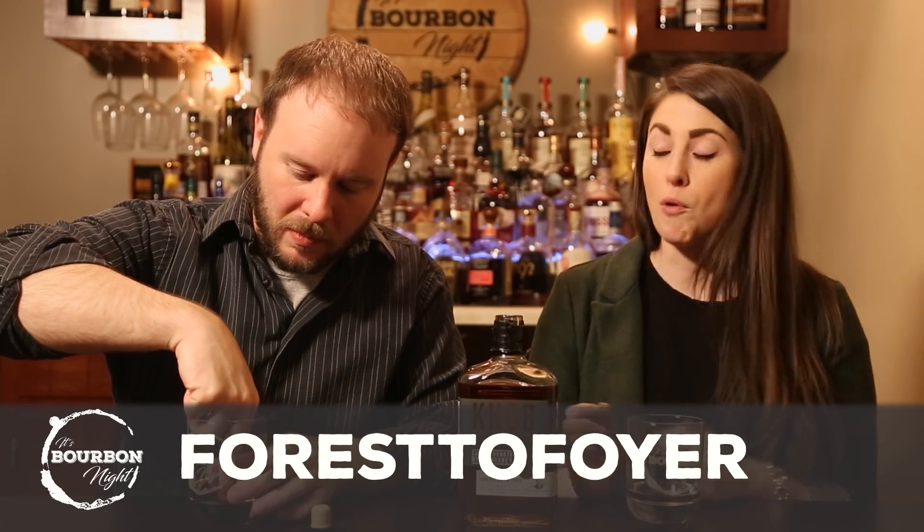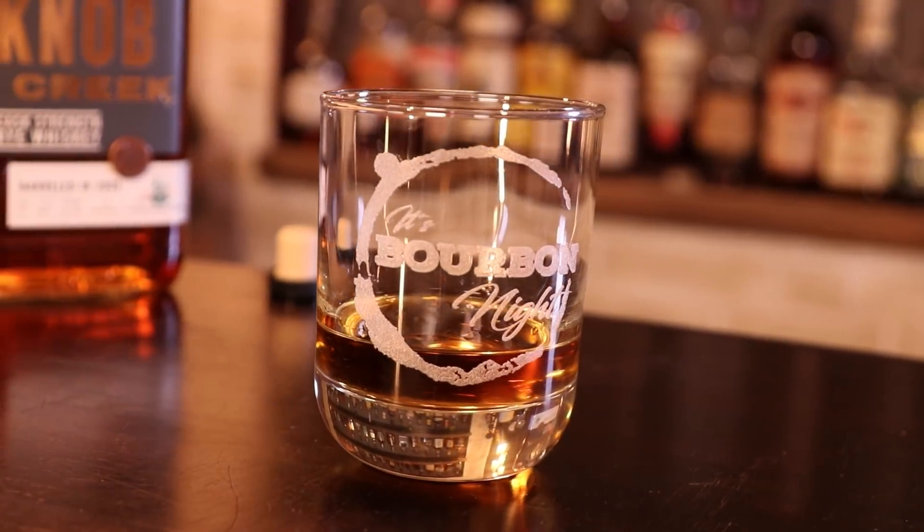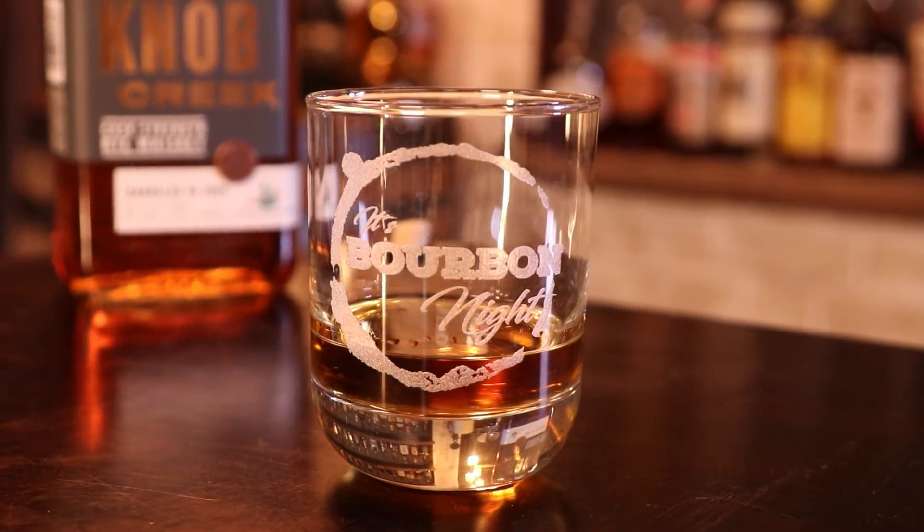We're pouring into some brand new glasses that were made by our friend Jeb. You can find him at Forest to Foyer on Facebook and Instagram. He does wax, engraved pens with custom wood, burns his own coasters, and even does live edge tables. He made us some big rocks glasses — we're testing merch. Thanks, Jeb, for the glasses!